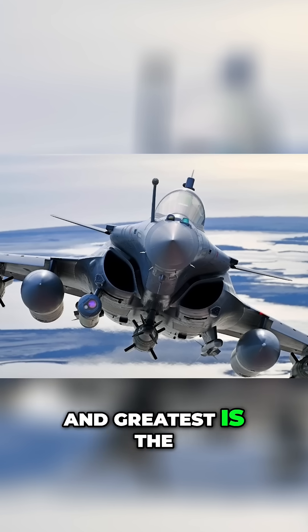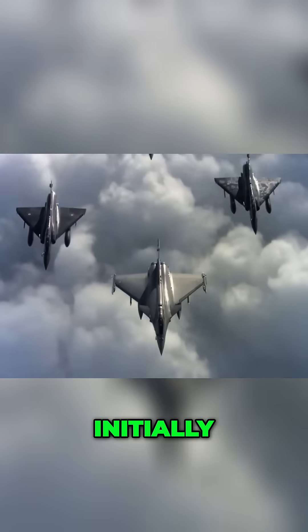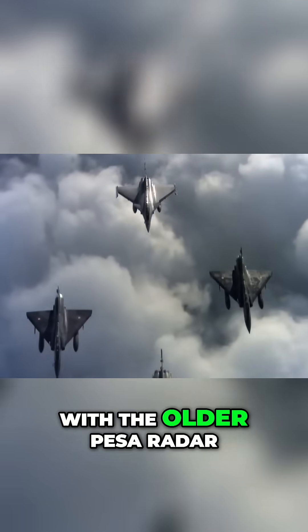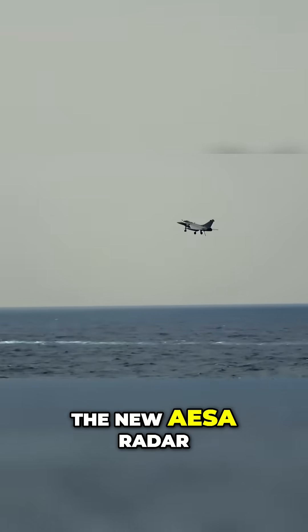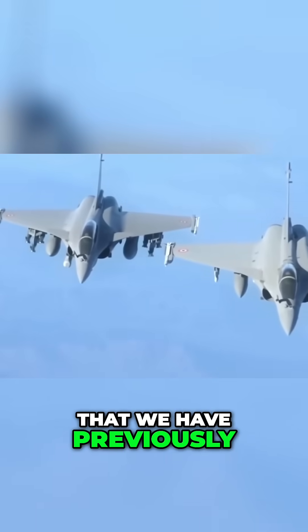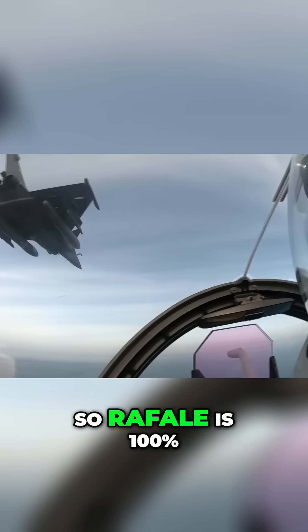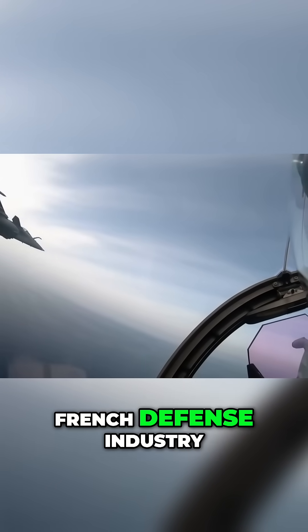The future F5 upgrade is currently in development. So currently, the latest and greatest is the F4 variant that features all of the stuff we just listed. Initially, the Rafale was equipped with the older PESA radar, but since the F3R, the new AESA radar has become the standard, and the F5 will feature the new radar that we have previously mentioned as well. So the Rafale is 100% French, and that means a lot for the French defense industry.